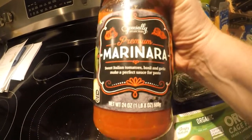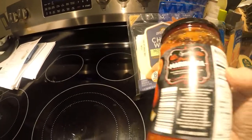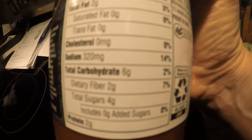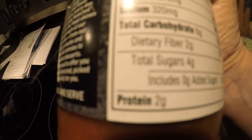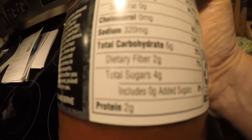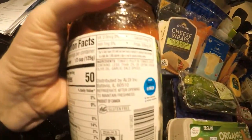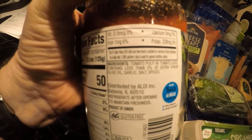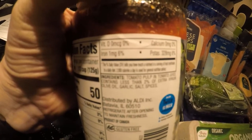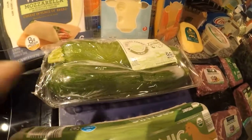I got this marinara sauce — it's not organic, but I look for low carbs. There's a lot of added sugar in marinara sauces, but this one was decent: 6 grams of carbs, 2 grams dietary fiber, 4 grams total sugars with no added sugars, and 2 grams protein. The ingredients list is short: tomato pulp in tomato juice, less than 2% extra virgin olive oil, garlic, salt, and spices — nothing wrong with that.